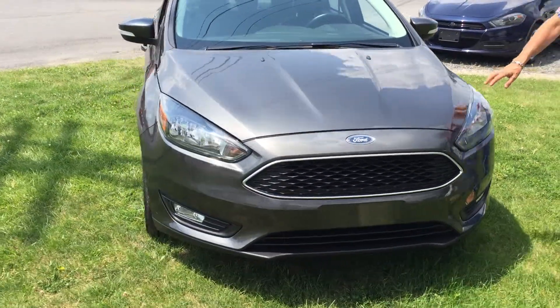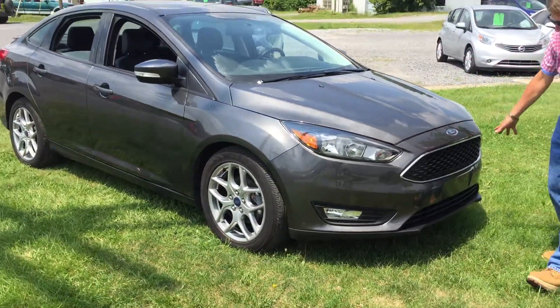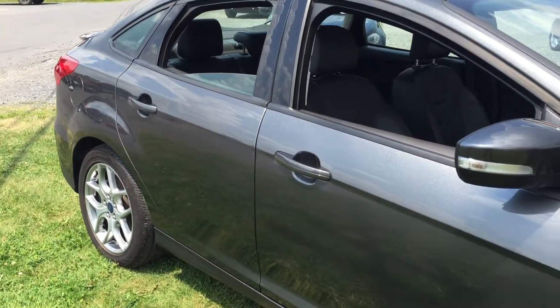It's got those nice styled wheels, two liter four cylinder, not a chip on the front, one owner, perfect CarFax history. Looking good down the side, no dings or scratches.